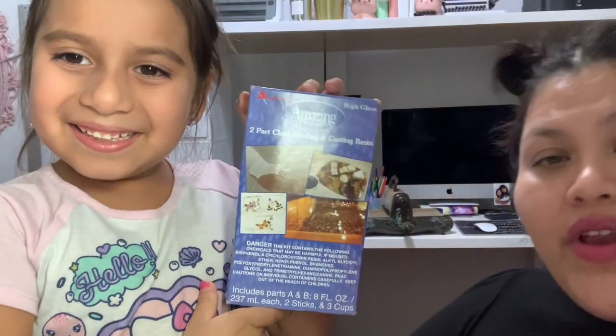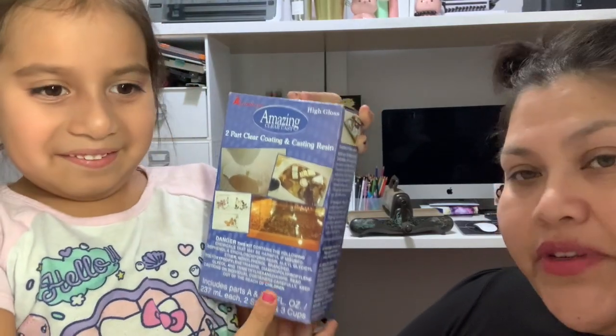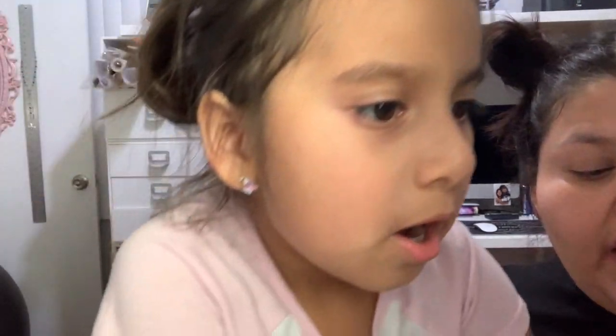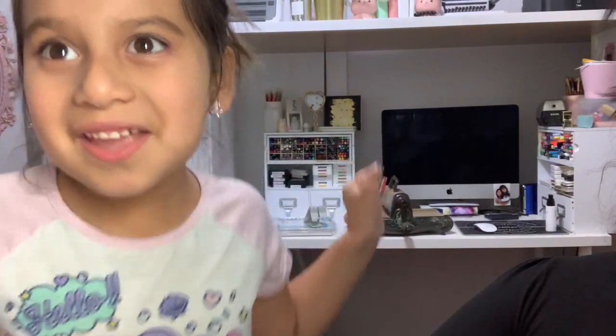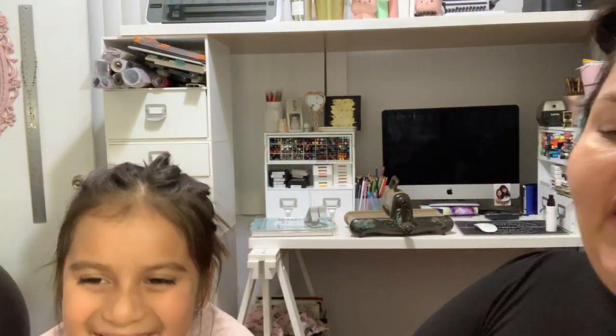That's what I picked up at the studio. And one more thing I picked up was this — it's called Amazing Clear Cast. I already have resin and I've worked with resin before, but I wanted to try this specific resin because I heard it dries super, super clear — like crystal clear. It says it's a high gloss and a clear cast. The price is $19.99. So I'm excited to use it.